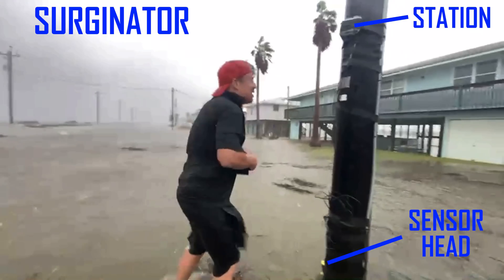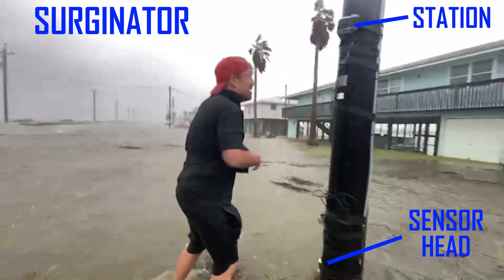Because live data on storm surges are so lacking, Team Dominator developed a Surgenator network capable of streaming live data on storm surge depth and other life-saving meteorological information as hurricanes make landfall.